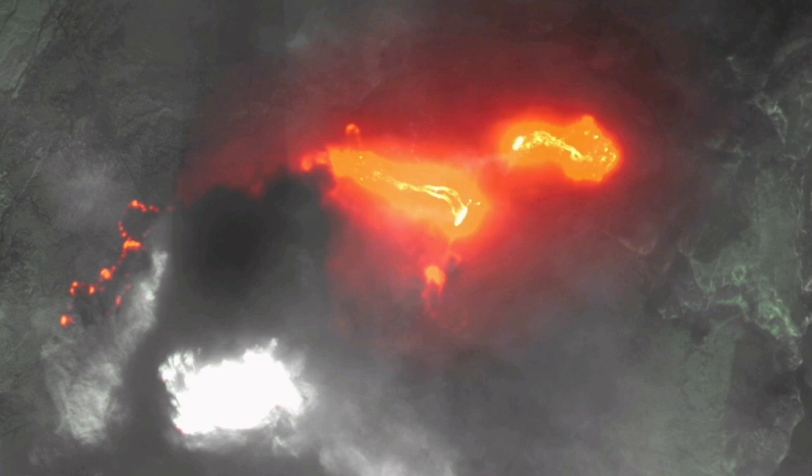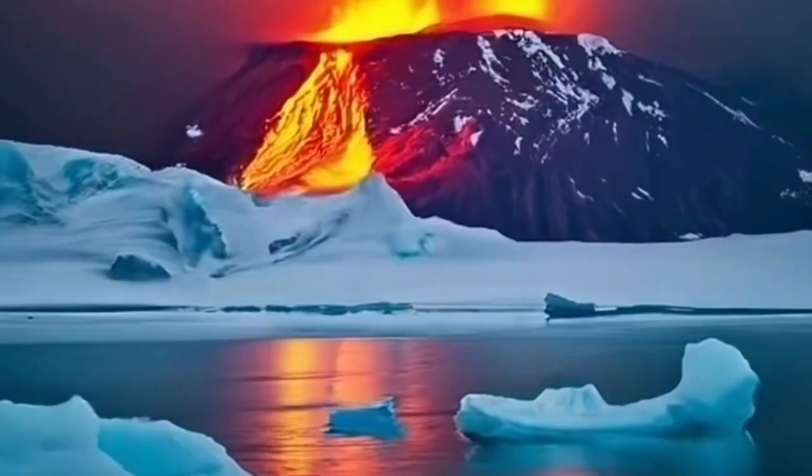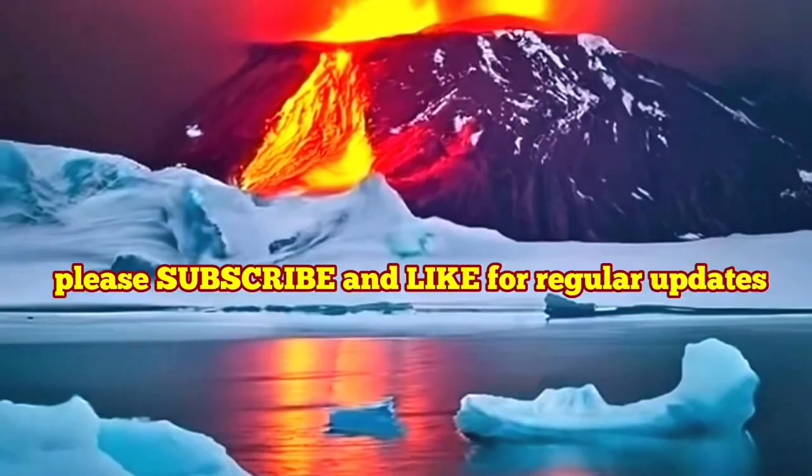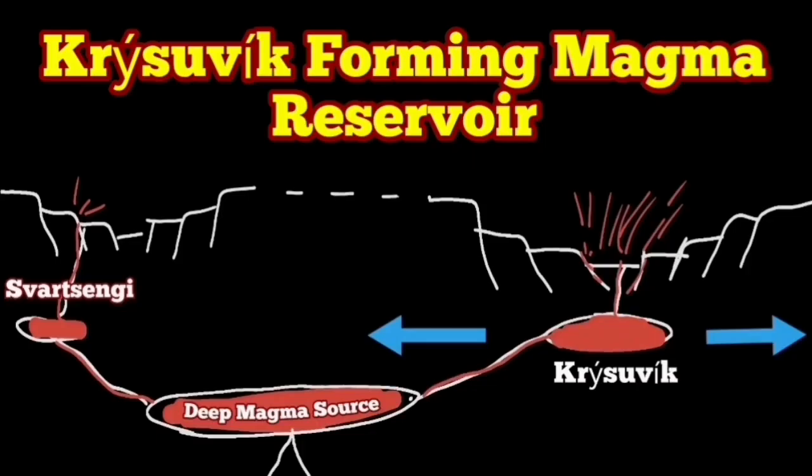A huge river of lava has formed, flowing downhill towards the Svartsengi geothermal power plant and the world-famous Blue Lagoon spa. It is quite possible that the Krýsuvík system is also preparing to erupt in the coming years or decades — we have to wait and see.